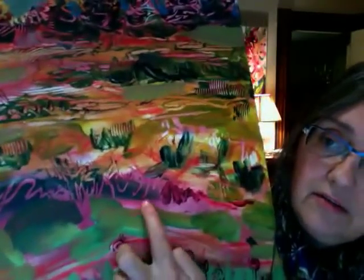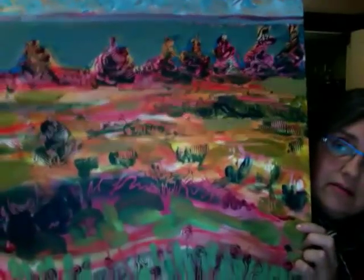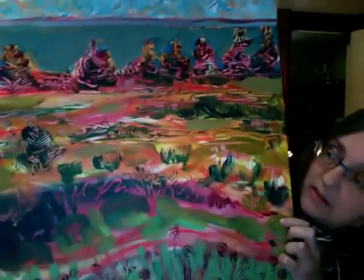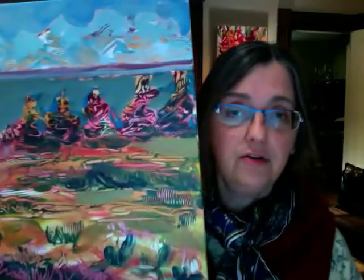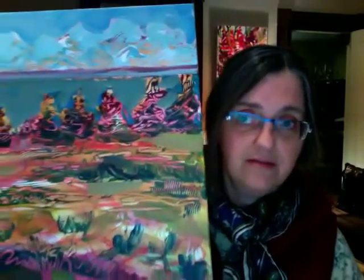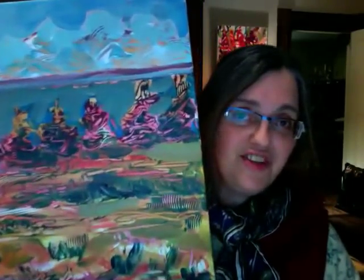It would be wonderful if you could come to my opening. You can read the details accompanying this video. See you there!